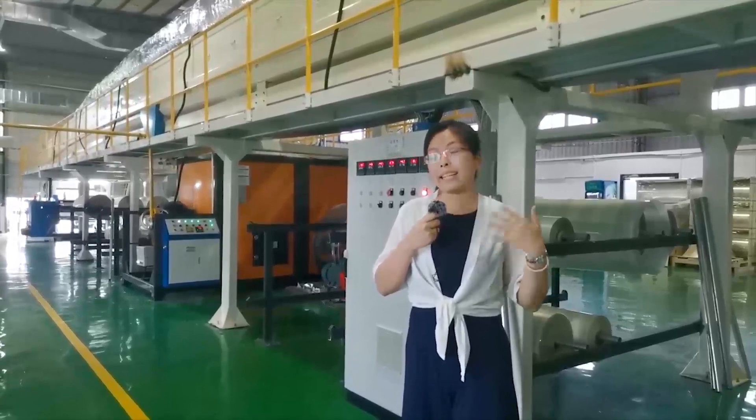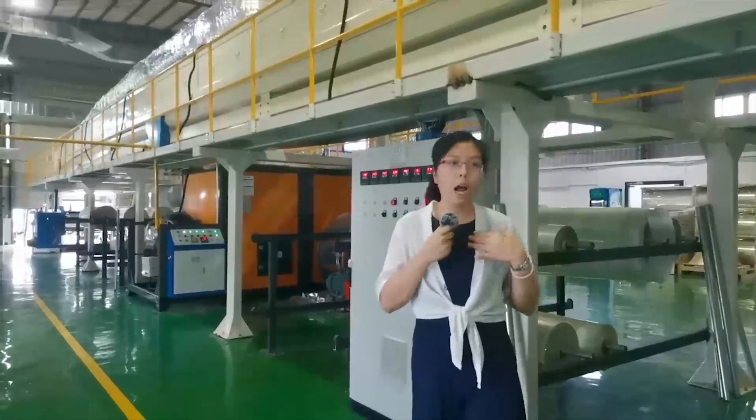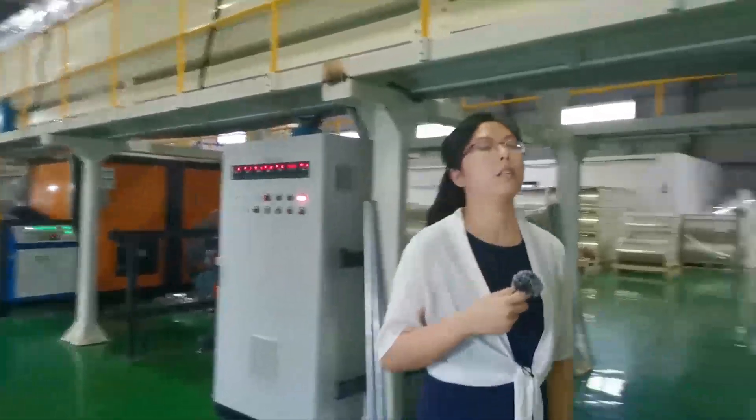So today I take you here to show you the real state of our workshop. Let's have a look. Come on.